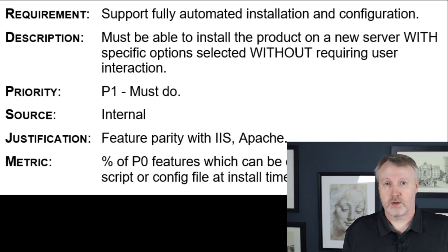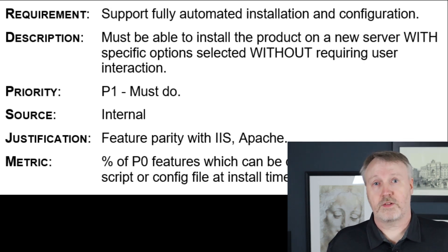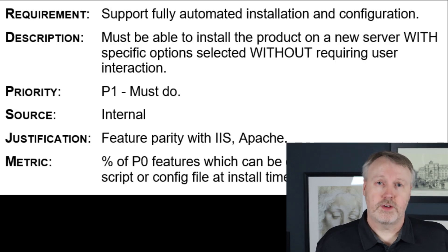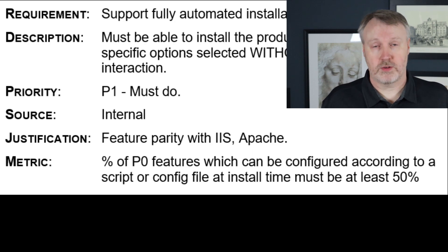Here's an example of a much better casting of this requirement. We'll say the product must support fully automated install with all major options supported. The description specifies it has to be automatically installable and configurable — for example, through a configuration file that an IT manager could use to set up the required settings for that particular web server. Under source, we label it as an internal requirement but also mention it's feature parity with competitors that also support this behavior. Finally, the metric leaves some wiggle room: for all the P0 configuration options those must be supported, and anything beyond that which can be supported is okay. This accommodates future configuration flags and options as the product definition changes.